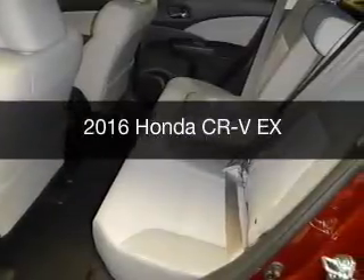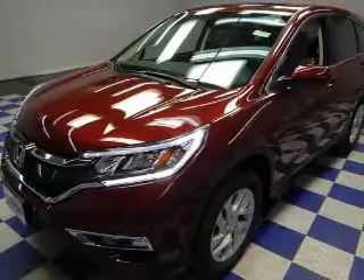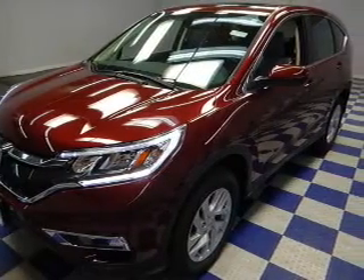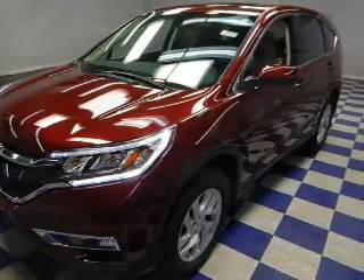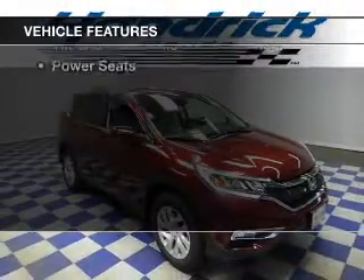This is a new 2016 Honda CR-V. It's powered by front-wheel drive, a 2.4-liter four-cylinder engine, and a continuously variable transmission. The features include a power sunroof,